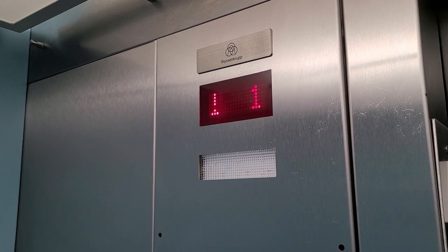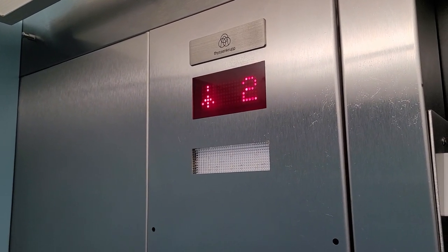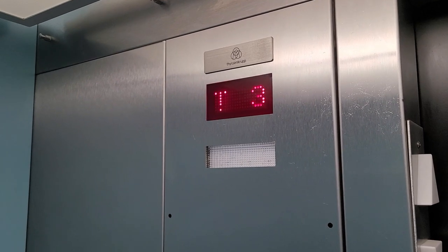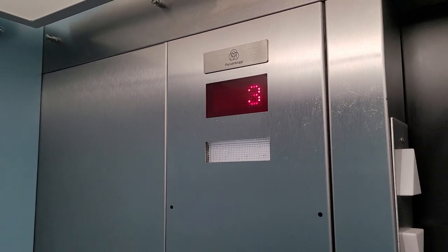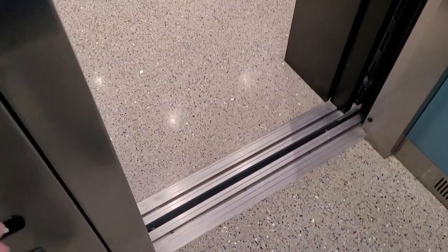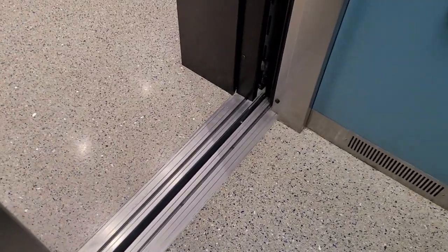It really sounds like... this is not working. Let's see if this is abnormal — because it sounds abnormal. I just might have a pretty loud motor in general. Let's see.